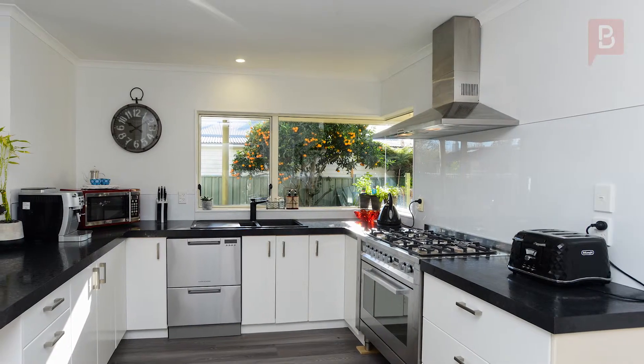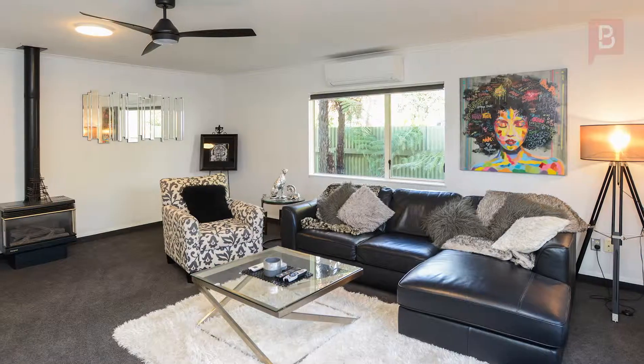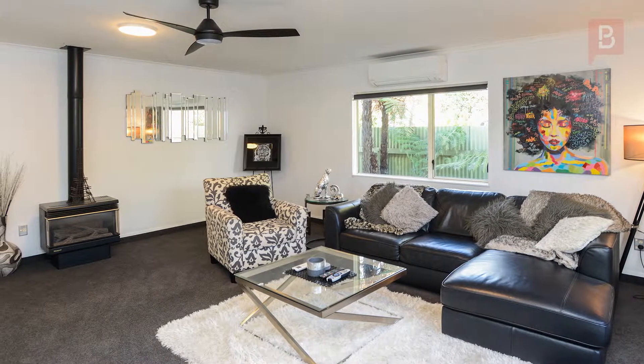The kitchen is beautifully presented with modern stainless steel appliances, including a dishwasher and plenty of cupboard space. The open plan layout blends seamlessly through to a spacious lounge that features a modern gas fire and a heat pump for comfort all year round.